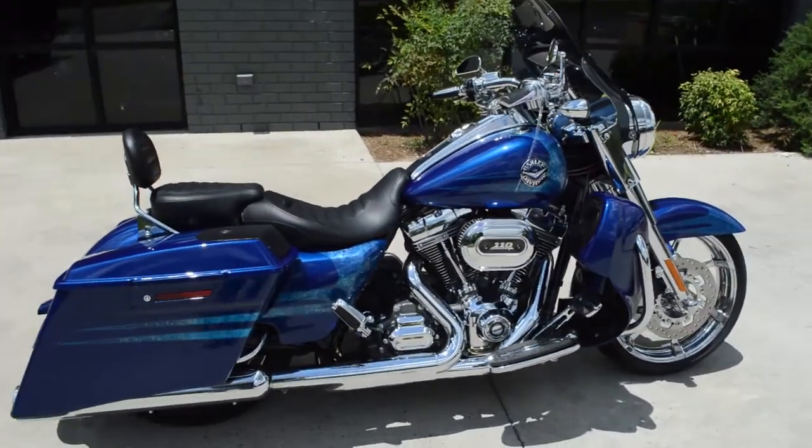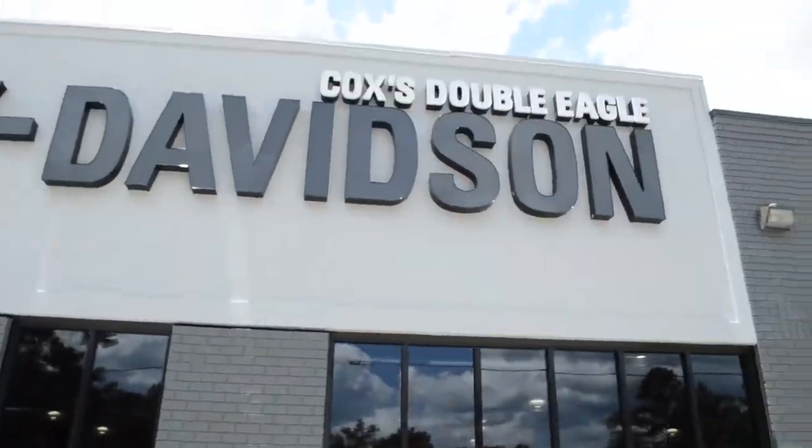Just need you to come on down, take it for a demo ride today, right here at Cox's Double Eagle Harley-Davidson of Pinehurst.